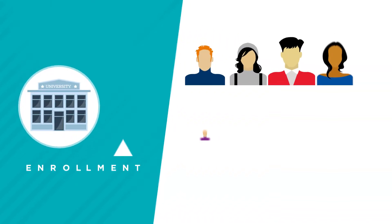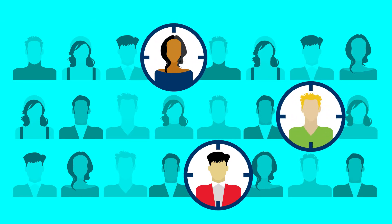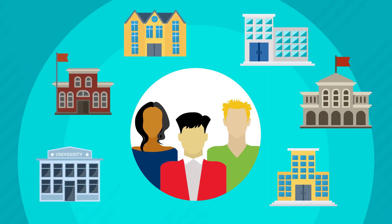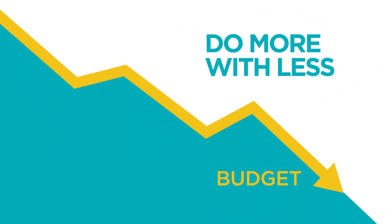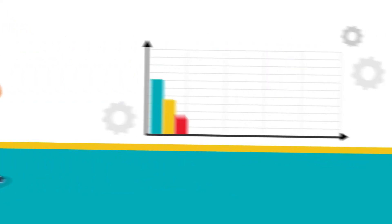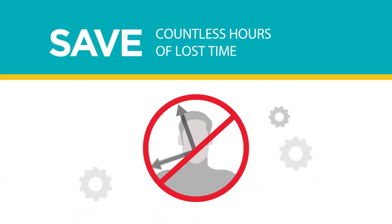With increasing pressure to meet enrollment goals, you need to be sure you're targeting the right students and focusing your efforts where they will be the most effective. When budgets are tight and competition is fierce, that's no easy task. Let's face it, everyone needs to do more with less these days, and it's especially true when it comes to higher education enrollment. A great predictive model can save thousands of wasted marketing dollars and countless hours of lost time chasing the wrong students.